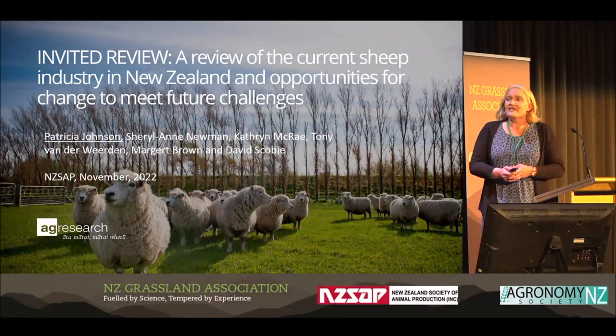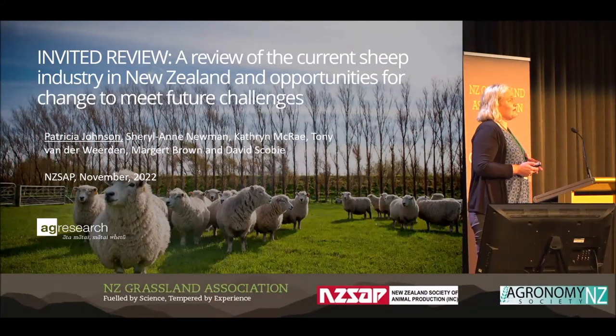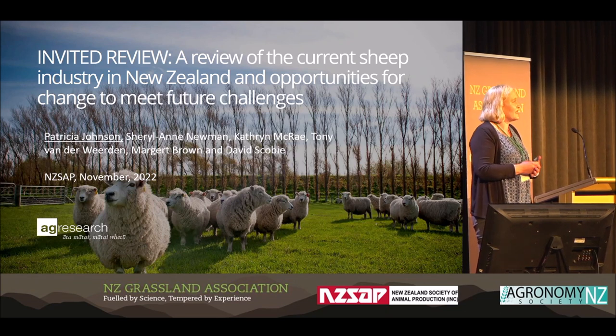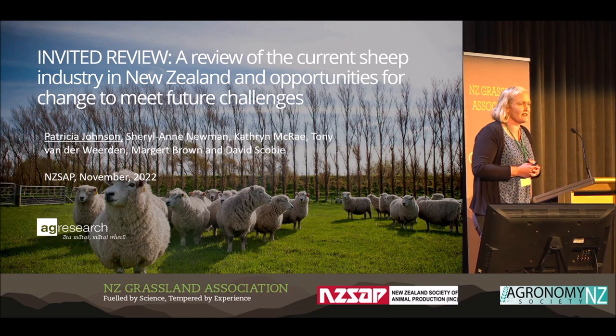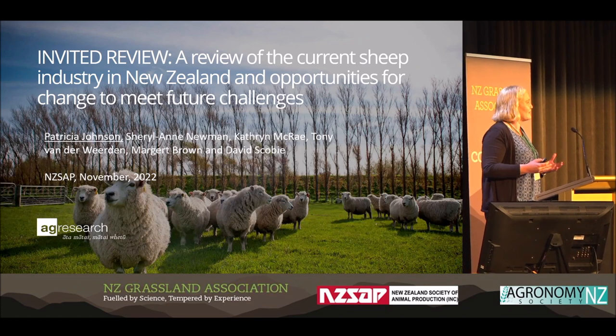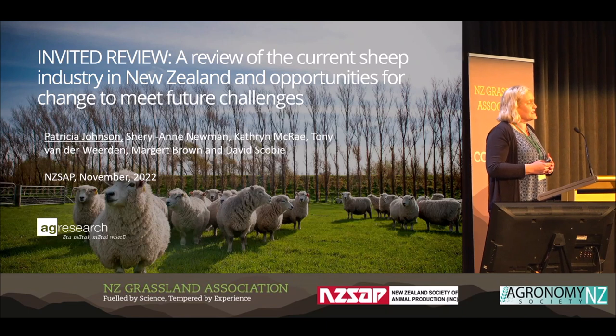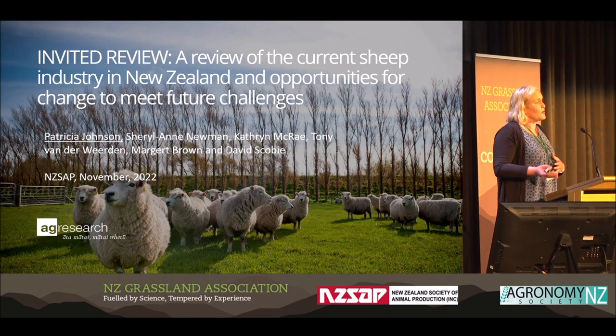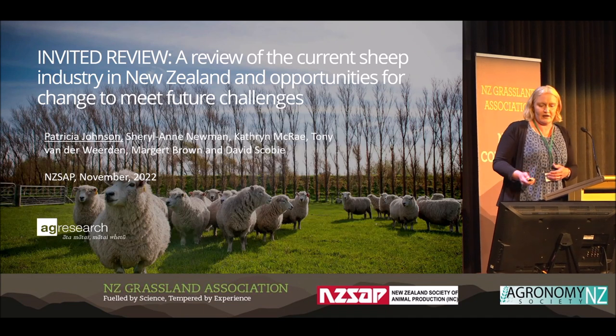Good morning, everyone. This presentation is a 15-minute summary of what started out as a 70-plus page white paper within AgResearch, condensed down to New Zealand's site of animal production review. This is going to be a very high-level overview. If anybody is interested in finding out more, there is the paper in the proceedings or the white paper within AgResearch.